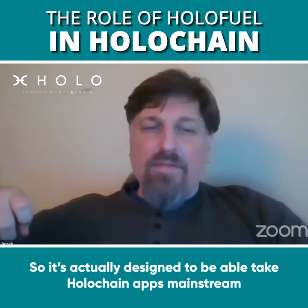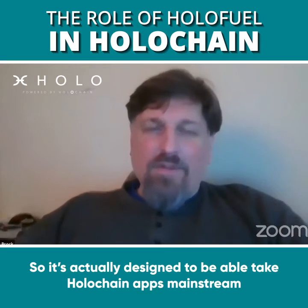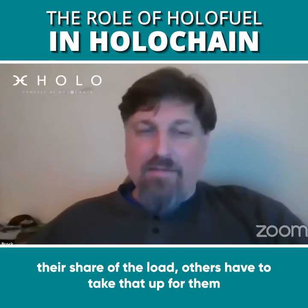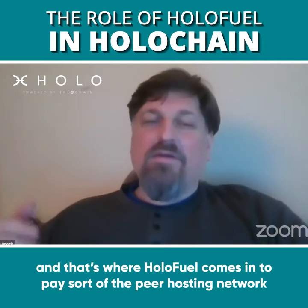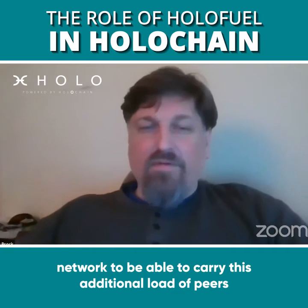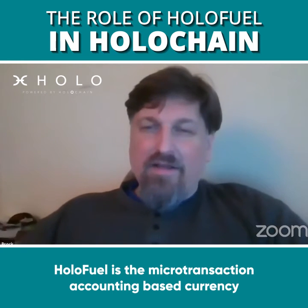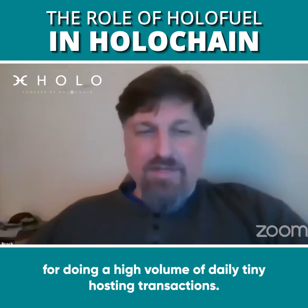Holo is actually designed to take Holochain apps mainstream to web users, but because they're not carrying their share of the load, others have to take that up for them. That's where HoloFuel comes in — to pay a peer hosting network to carry this additional load of peers that are not hosting themselves. HoloFuel is the microtransaction accounting-based currency for doing a high volume of daily tiny hosting transactions.